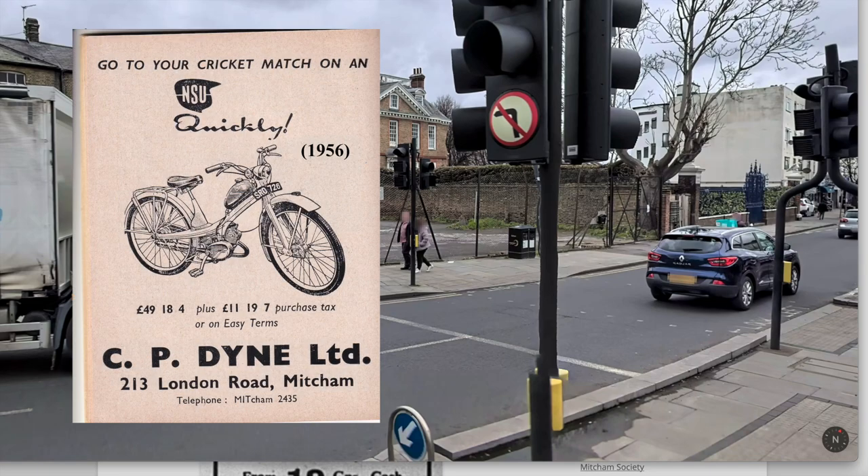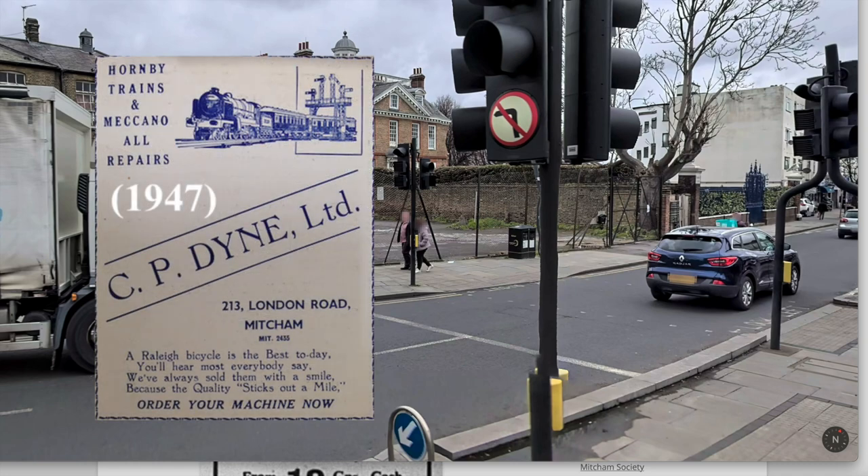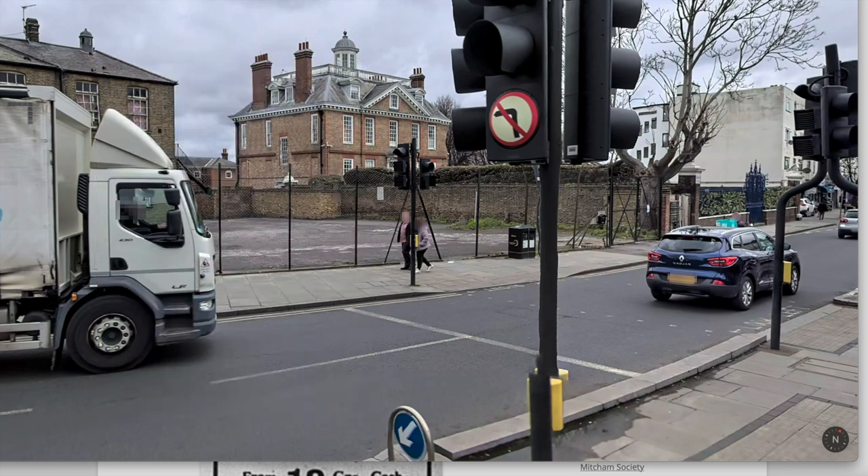Dynes was a cycle and moped motorcycle shop in London Road, just a little from the Buck's Head, from 1932 to 1968.